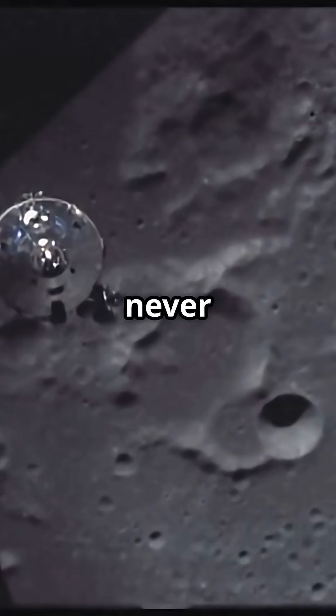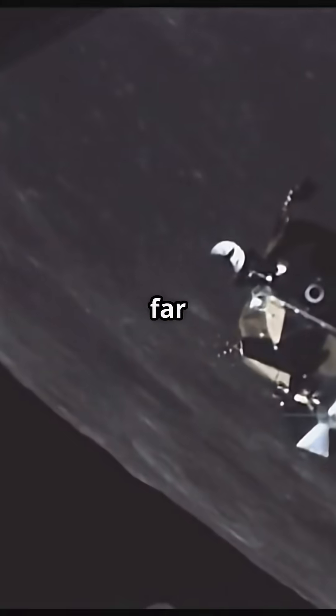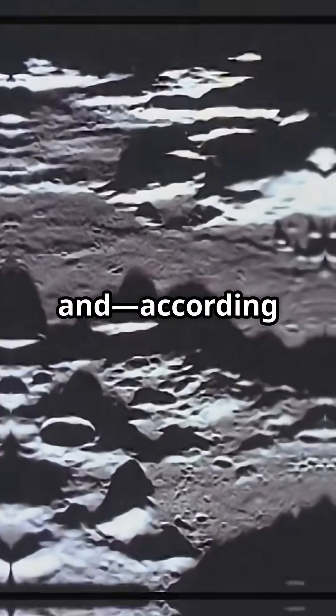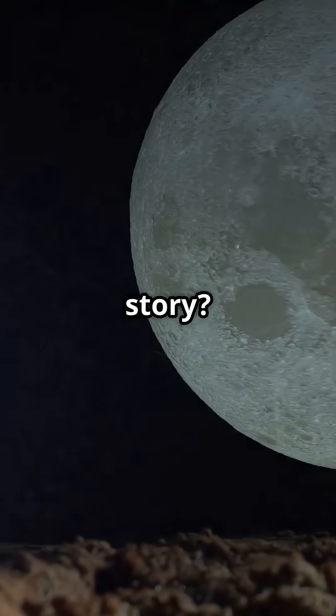Even the famous Apollo missions never landed there. In 2019, China's Chang'e 4 probe made history by landing on the far side. What did they find? Lunar rocks, craters, and according to some reports, strange substances scientists are still studying. But the full story is still under wraps.